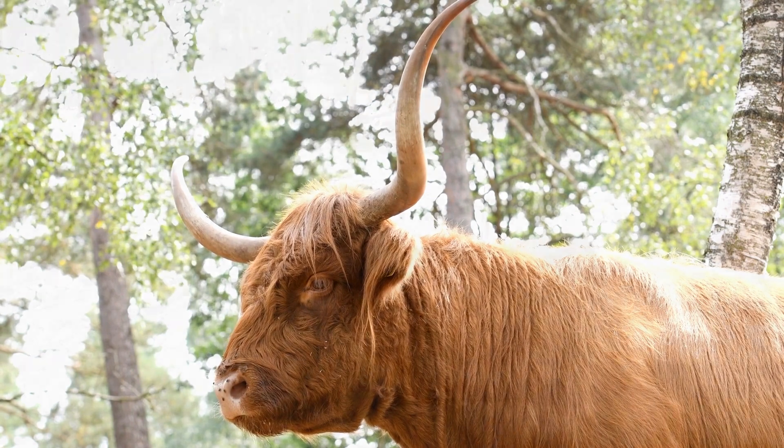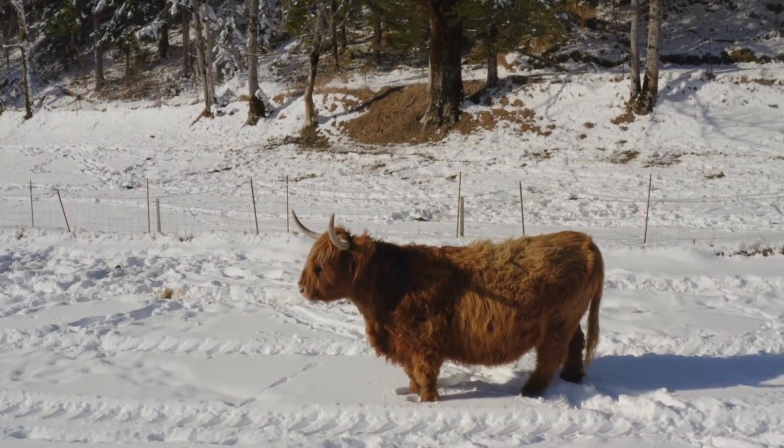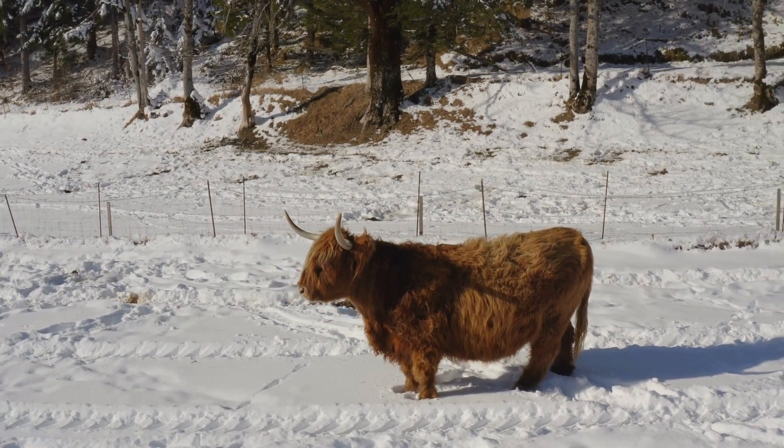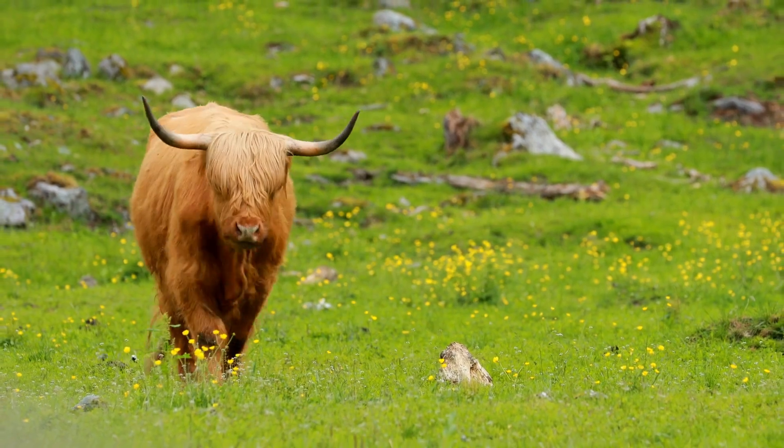Highland cows are known for their agility. Their strong legs and nimble hooves allow them to navigate even the toughest terrains — they climb steep hills, cross rocky streams, and even move through dense forests with ease.